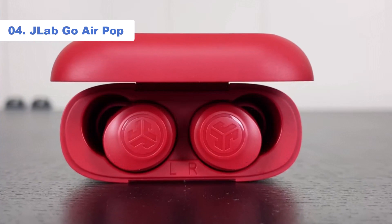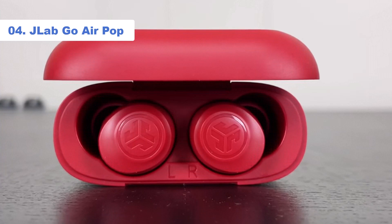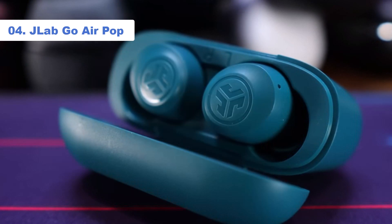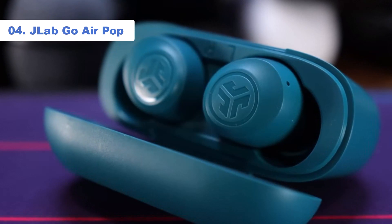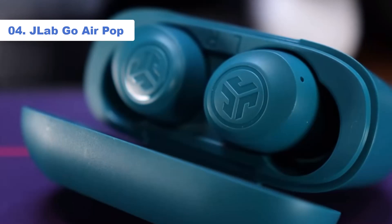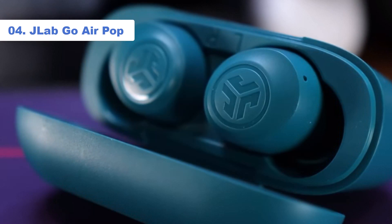If this is where your budget maxes out for non-essentials such as True Wireless earbuds, you will find a reliable product here. During our testing, we really found that these earbuds belie their lowly price point. They are not junk. They sound far better than is reasonable.